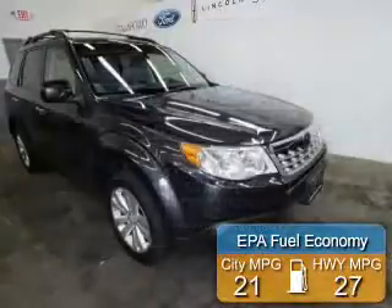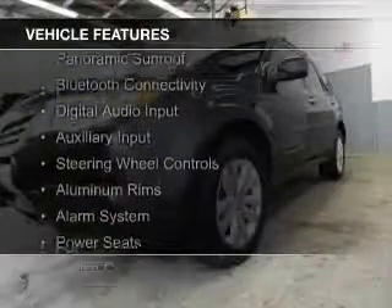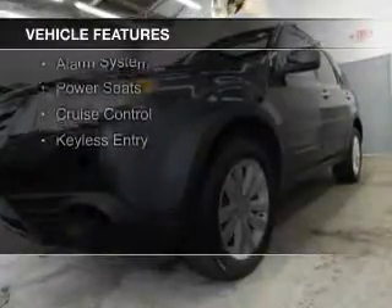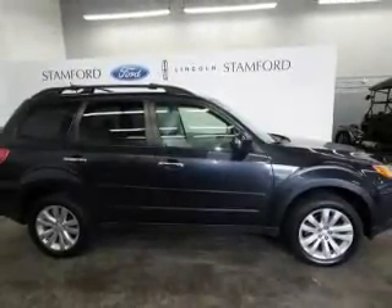Great fuel efficiency saves you money by requiring fewer trips to the gas station. The features include a panoramic sunroof, Bluetooth connectivity, digital audio input, an auxiliary input, steering wheel controls, aluminum rims, an alarm system, power seats, cruise control, and keyless entry.